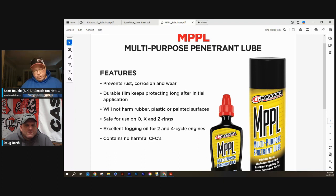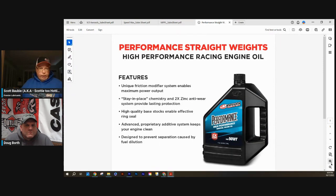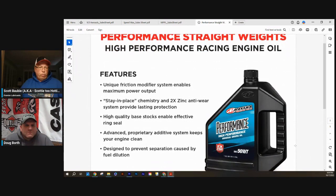Now we're getting into some engine oil. There are really unique things about Maxima. As a true racing lubricant company, they offer viscosity ranges that competitors might not. This is a straight weight oil — available as a 50, 60, and 70 — mono grades. The 60 has been very popular in the tractor and truck pulling world, as well as 50.